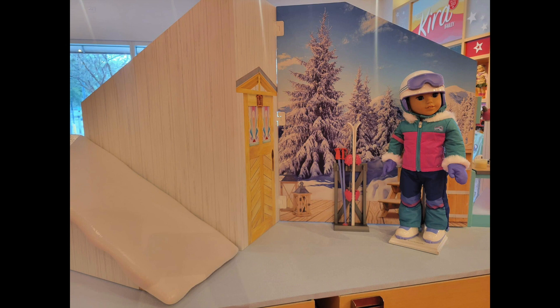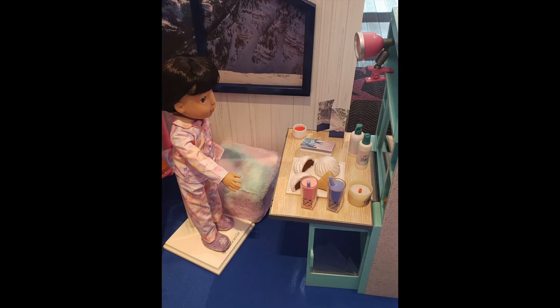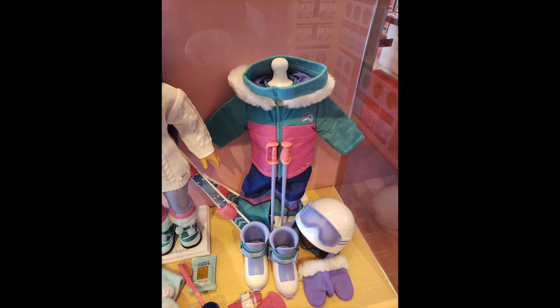I bet the fireplace turns on. And the top of the bunk bed is the ski hill, which is so clever. Here's another look at the fireplace with some little slices of wood underneath. And then it converts into a desk on the other side. There we see her little sister Gwyn in her jammies, as well as the ski set again.